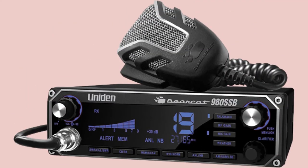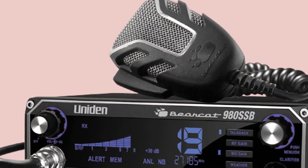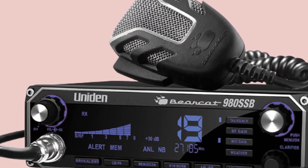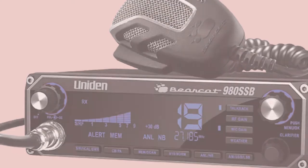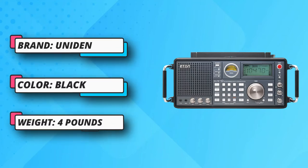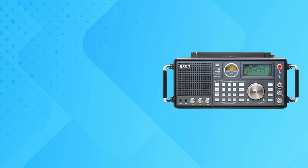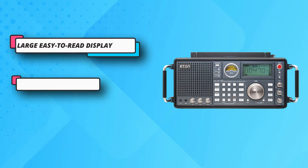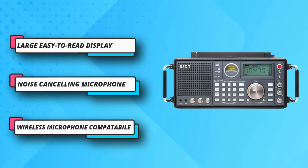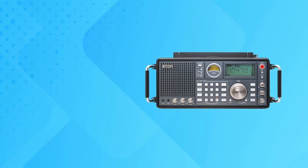Also features easy-to-read laser-etched keys, 40-channel full spectrum CB operation, and instantly switches to emergency channel 9. Includes NOAA weather channels with the push of a button, a noise-cancelling microphone for crystal clear communication, integrated SWR for perfect antenna matching, and works with the Uniden BC906WCB wireless microphone.